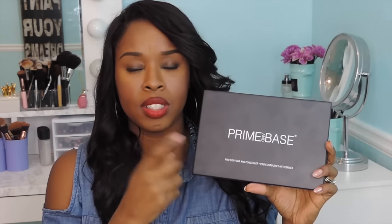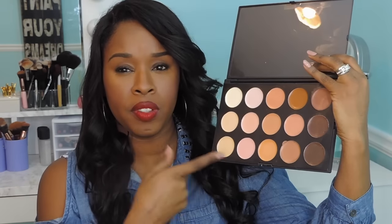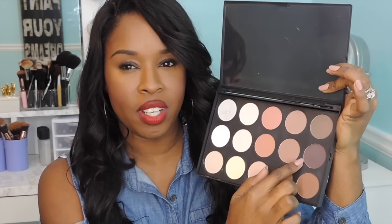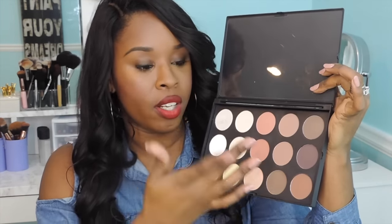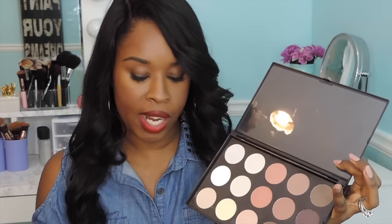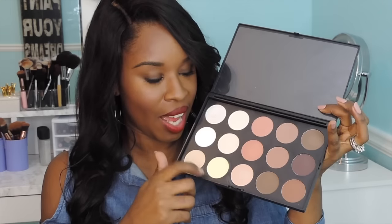They have come out with a palette that has both concealers and setting powders all in one palette, and they have so many different shades to choose from. The first line is actually the creamy concealers — you get 15 different concealers to highlight and contour with. The bottom row has the powders. I love the fact that it has very dark deeper shades. There's also a really bright yellow that you can use for foundations that are a little too red to cool them down.